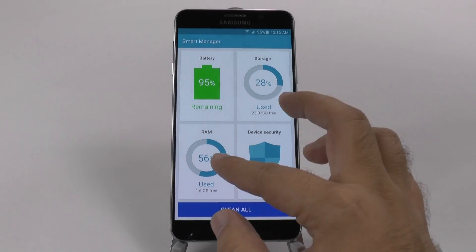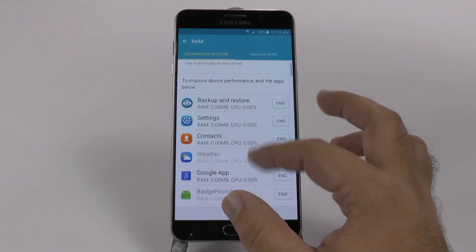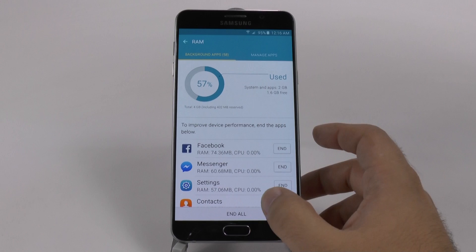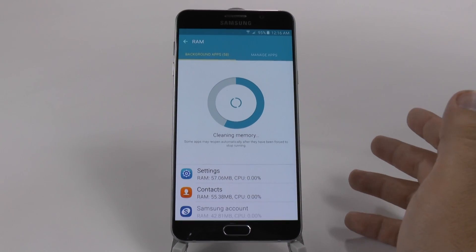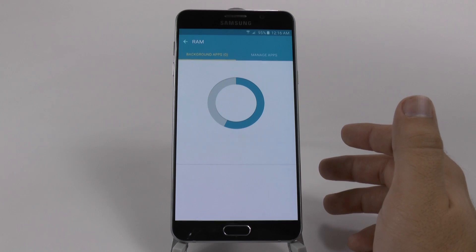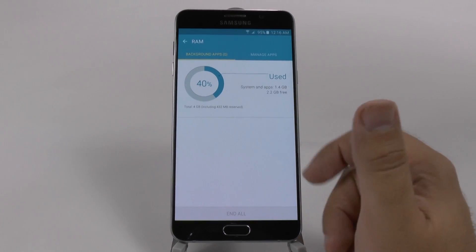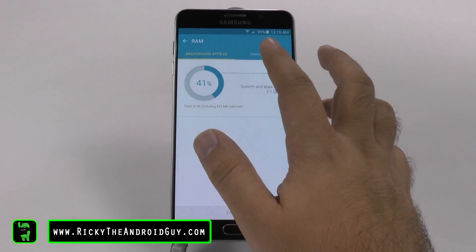With this, you can actually go to the RAM section right here, and you can see all these pesky apps that are using up my RAM. Now I can end them so that they won't be using my RAM, but that is annoying and it's just too much to do every single time I want to get more RAM. So what I'd rather do is manage apps.